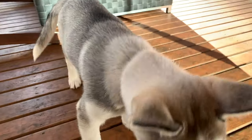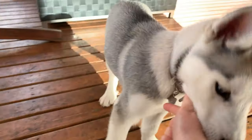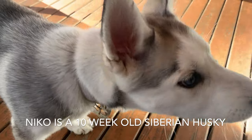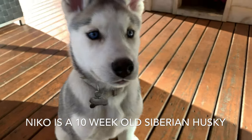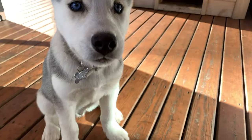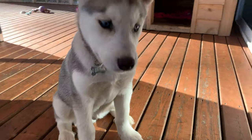Hi guys, so today we're gonna be training this little husky puppy right here — super impatient — Nico, how to sit. Do you know how to sit? We're gonna teach you how to sit. Okay, so first things first.